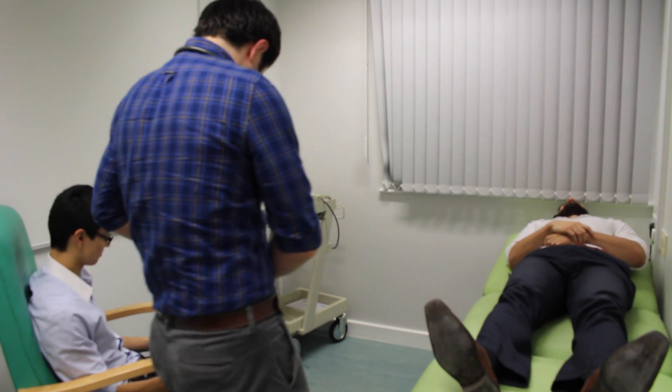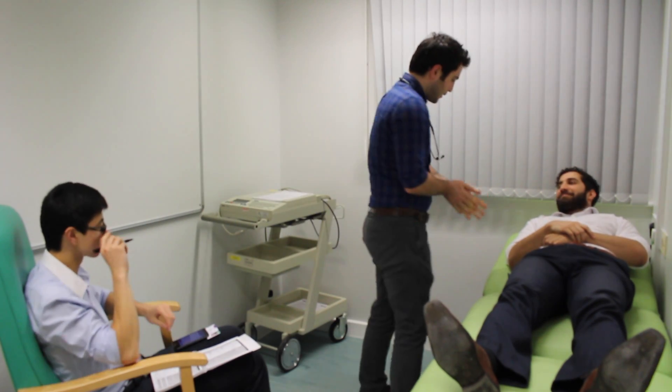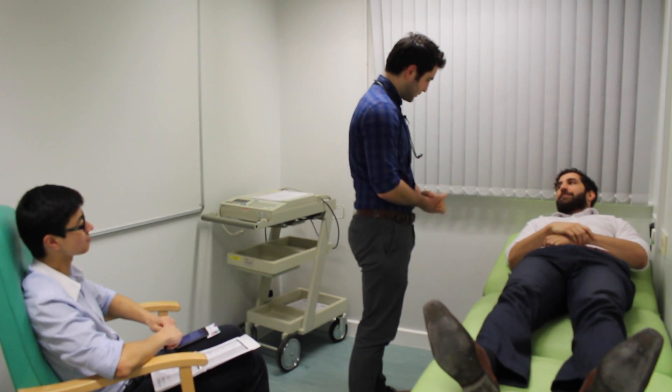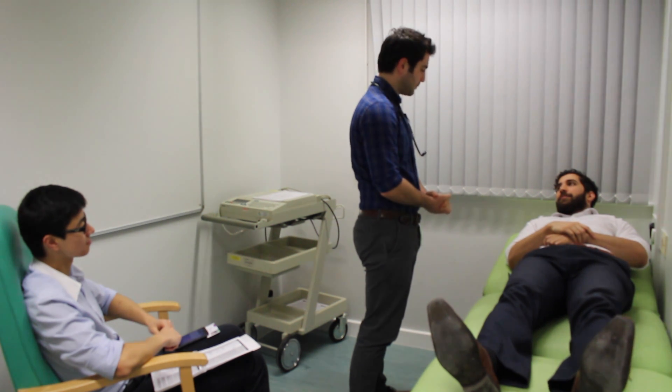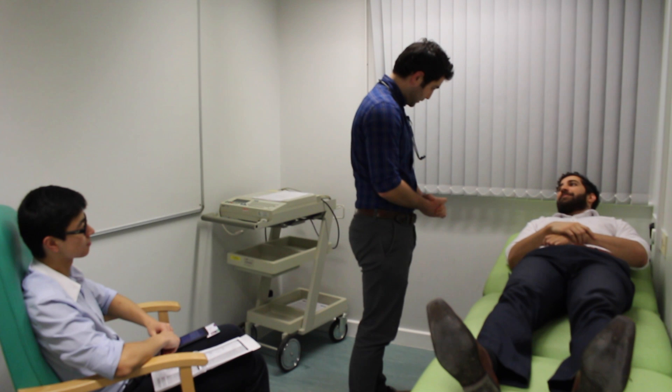Hello, Ricky. Just going to quickly wash my hands. Hello there, sir. My name is Kulil Sekh, I'm one of the junior doctors here. Can I just double check your name and date of birth, please? Yes, it's Sam Meza, and I was born 28th February 1992. And how old would that make you, Mr. Meza? 24. It's a pleasure to meet you.